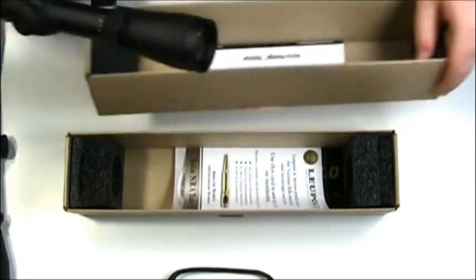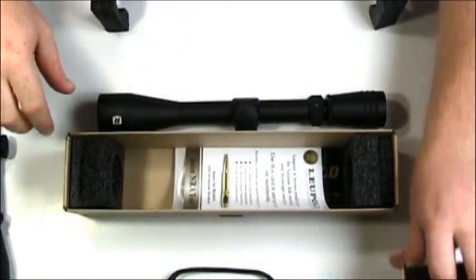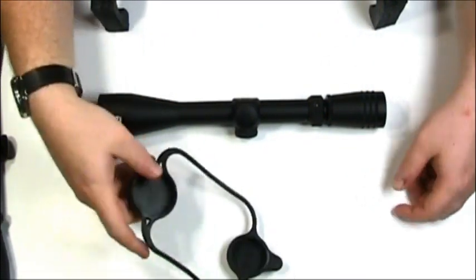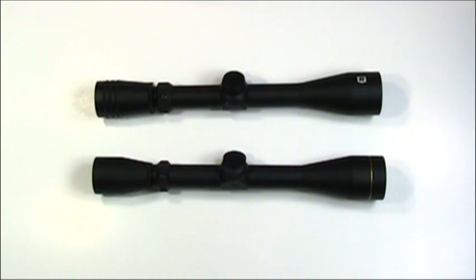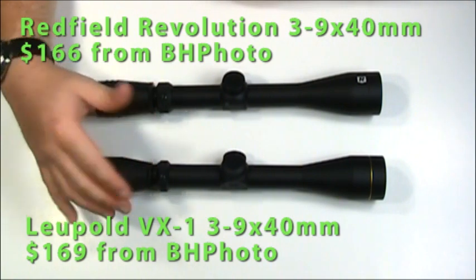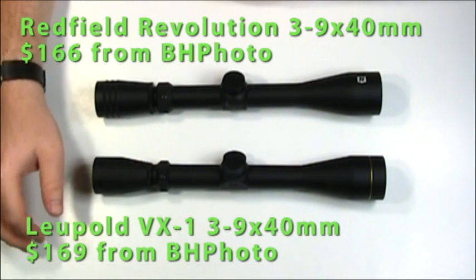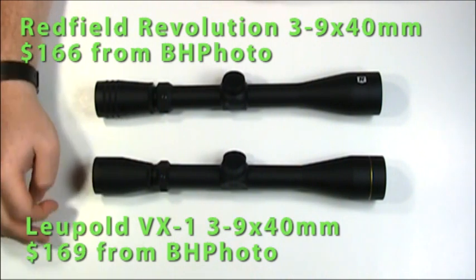Most stores will charge a premium for the Leupold, so what exactly are you getting that's better than the Redfield? In terms of pricing, I bought both of these from B&H Photo in June of 2017. The Redfield was $166, and for that I got free expedited shipping and eye protection. The Leupold was $3 more — again, expedited shipping and eye protection. So the Leupold was $3 more, not much of a difference.